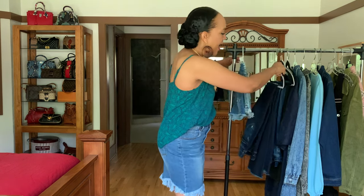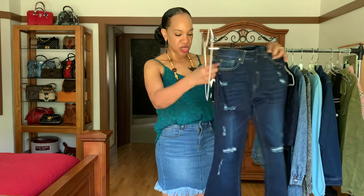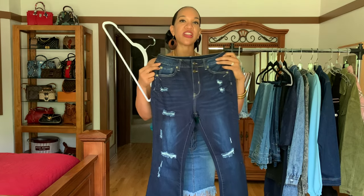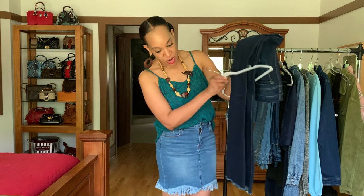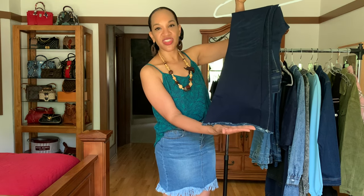So let me show you what I have in this haul. I have a pair of dark wash with the flare. They are distressed, but I love that dark denim look — it gives you a very slimming fit. You can style these a bunch of different ways. This pair has a little bit of fringing at the bottom. Really, really cute.